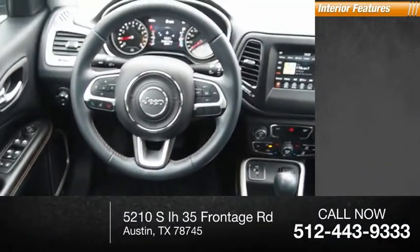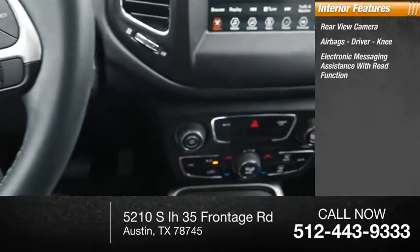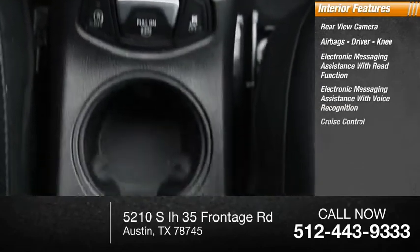Inside you'll find a rear-view camera, airbags, driver and knee airbags, electronic messaging assistance with read function, electronic messaging assistance with voice recognition, and cruise control.